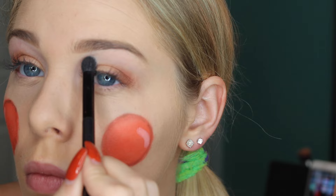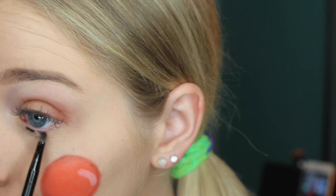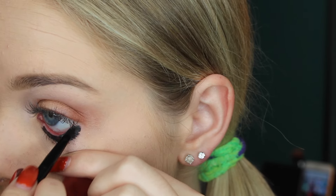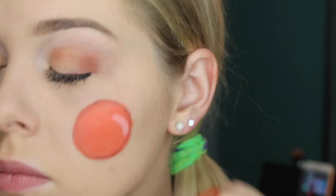I whiten the inner corners of my eyes and under my brow bone. Now I'm going to use the eyeliner gel pot I mentioned earlier and put this all over my lash line. I am making very dramatic bottom eyelashes for my scarecrow, so I want to make sure I get this in my waterline as well so you can't see the pink of my eye.